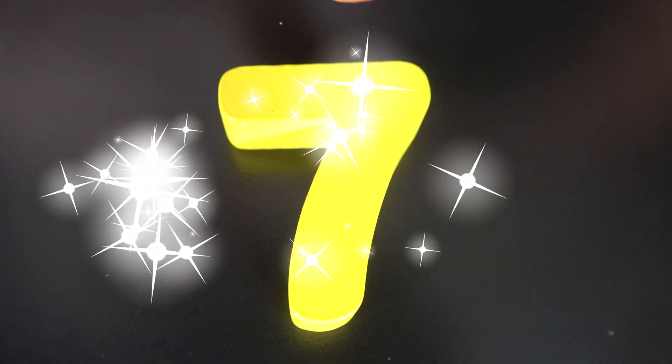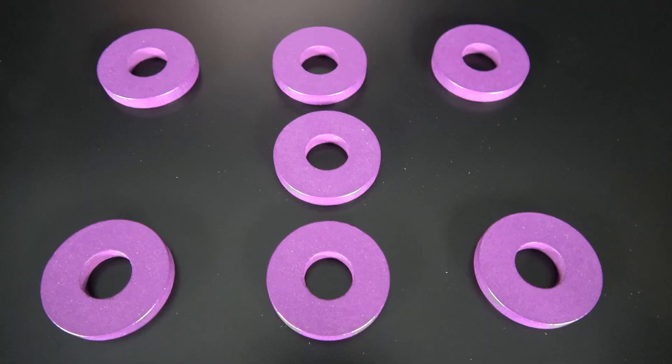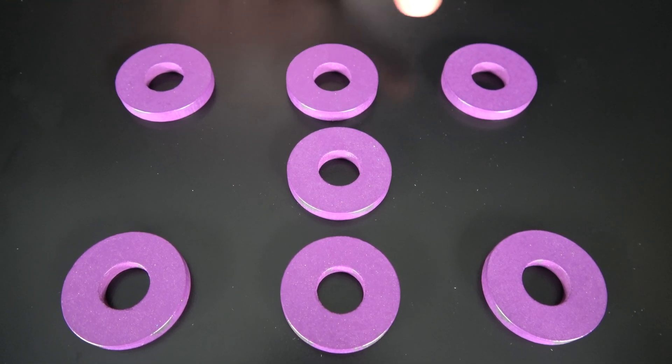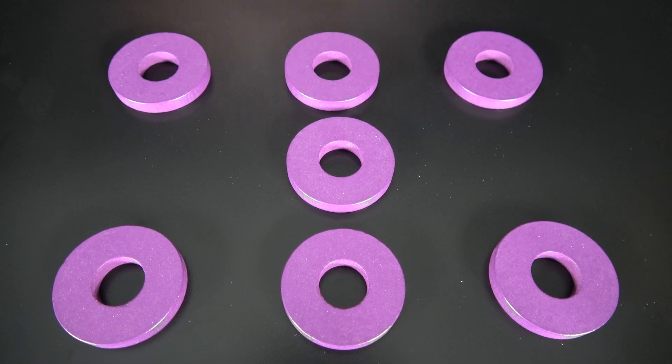This is the number seven. The number seven will go here. Seven. These are seven purple rings. One. Two. Three. Four. Five. Six. Seven. Seven purple rings.